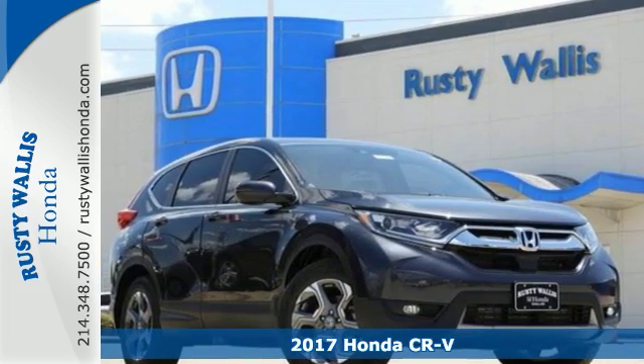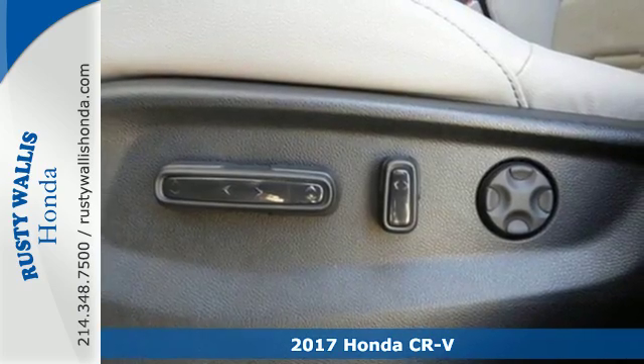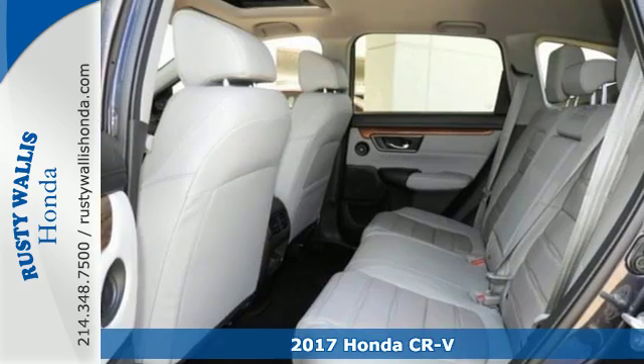Here's a 2017 Honda CR-V. The every day happens every day, so enhance it with an SUV that refuses to be boring.